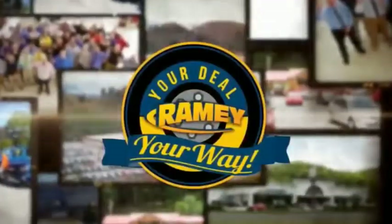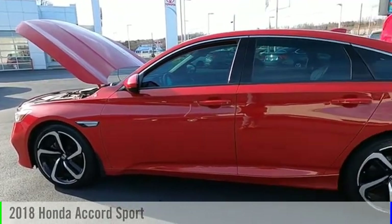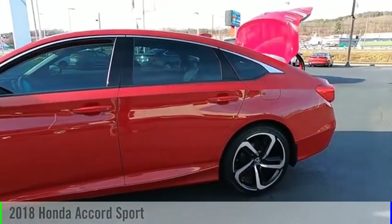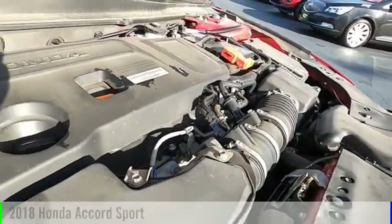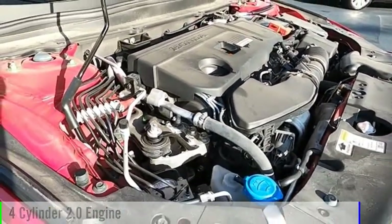Amy, it's your deal, your way. Stop by and take a look at the 2018 Accord. This vehicle is powered by a front-wheel drive, four-cylinder, 2.0-liter engine.